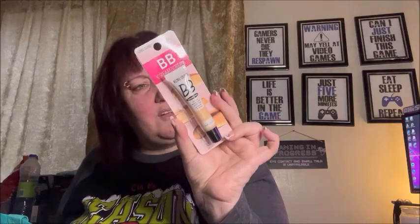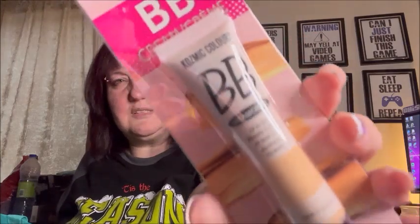I got a Cosmic Colors BB Cream — all-in-one beauty cream for all skin types. I think I got the light shade but I can't remember because there's no color listed on it.